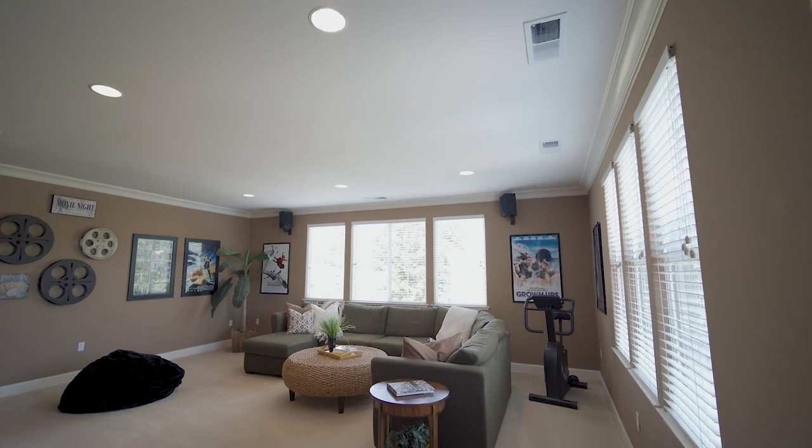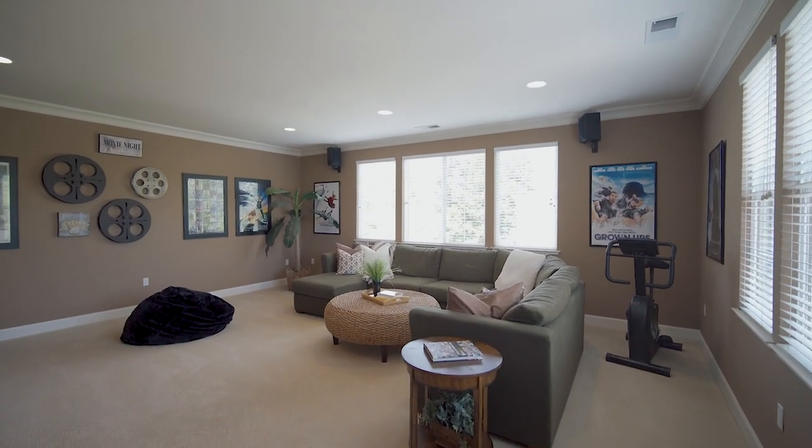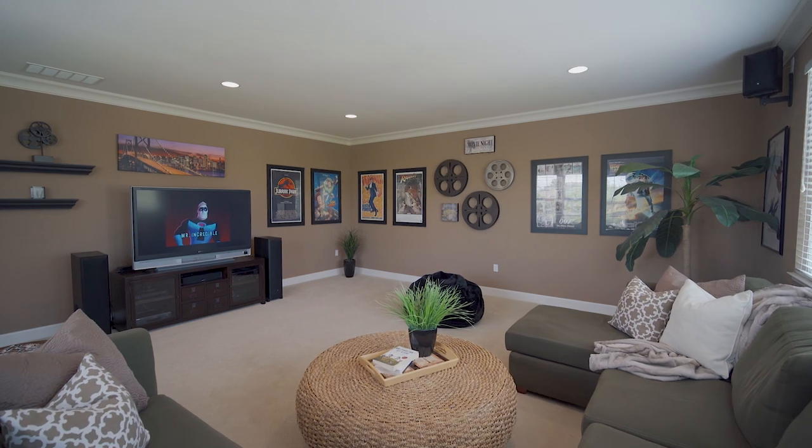The massive bonus room upstairs works well as a game room or home theater. It is sure to be the kids' favorite gathering spot.